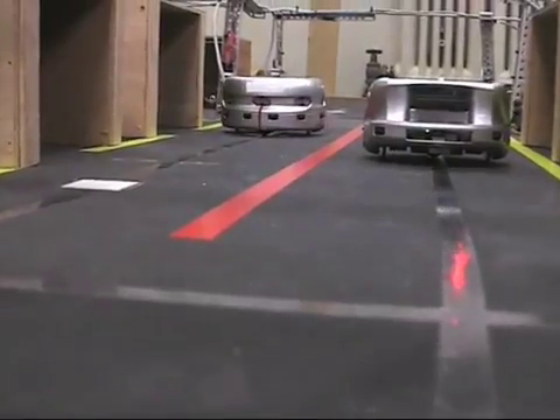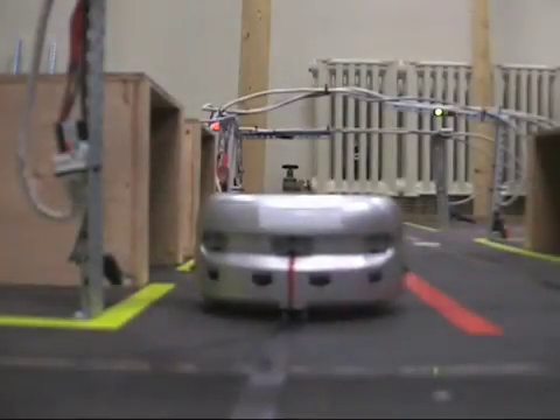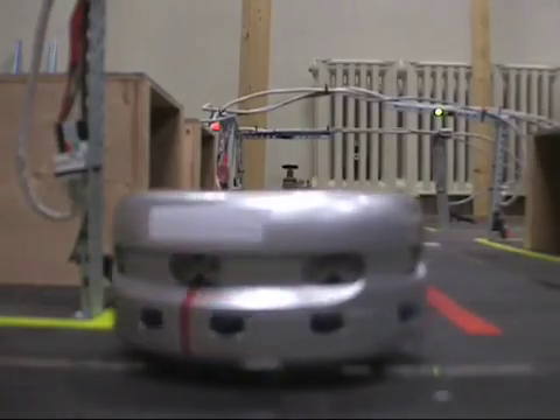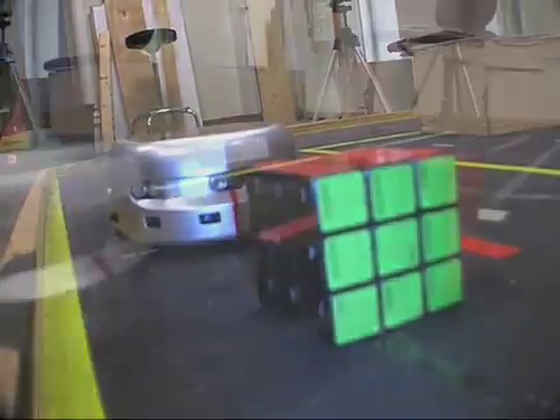You deploy the robot and they execute a task without you being actually in charge of controlling the robot. If someone steps in front of it, then it's programmed to stop.